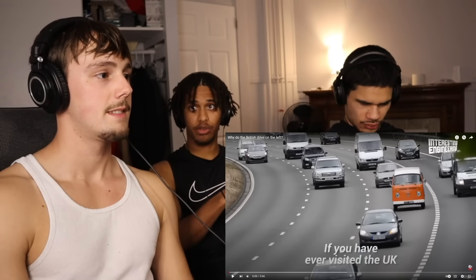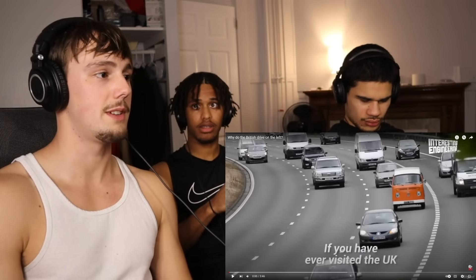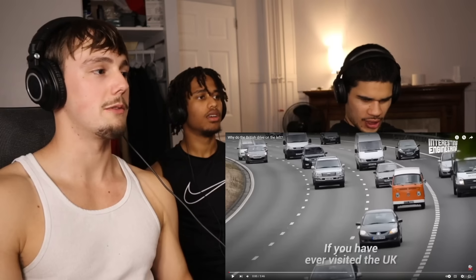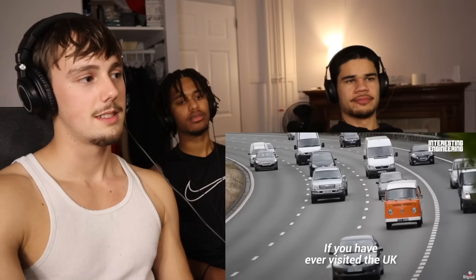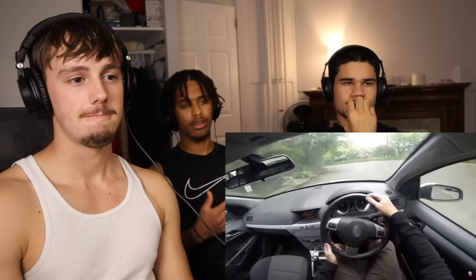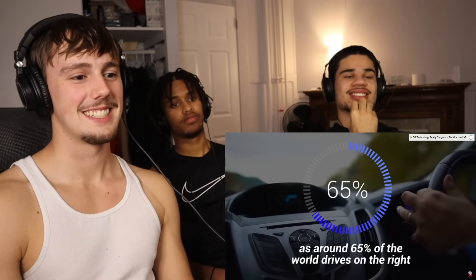So isn't the steering wheel on the right side? Yeah, the steering wheel is on the right side instead of the left. That's flip-flopped. It's like us — we drive on the right but the steering wheel is on the left. So it's just the opposite. If you've ever visited the UK, it is hard to miss the fact that they drive on the left. This can be quite disorienting, as around 65% of the world drives on the right.